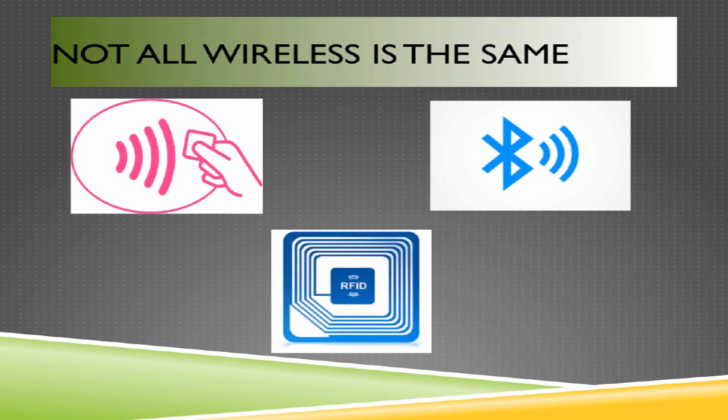Clearly not all wireless is the same. Just because a thing doesn't require wires to do something doesn't mean that they operate in the same frequency, on the same channels, or use the same data transport mechanisms. BLE, RFID, and NFC could loosely be called wireless technologies because they all operate by sending data without using wires, but there's a vast difference between the three.